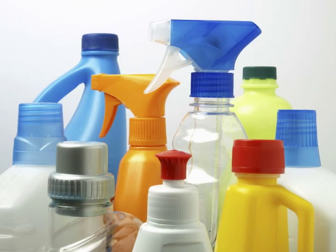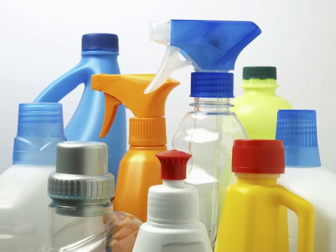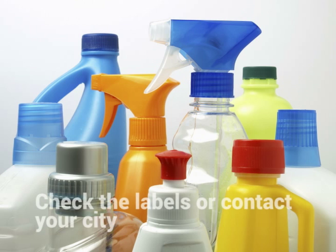Likewise, household cleaners like bleach and ammonia are corrosive, which means they can cause skin damage and are toxic if ingested. The product labels can tell you how to dispose of them safely, and if not, you should check with your city to see if there are any specific rules.